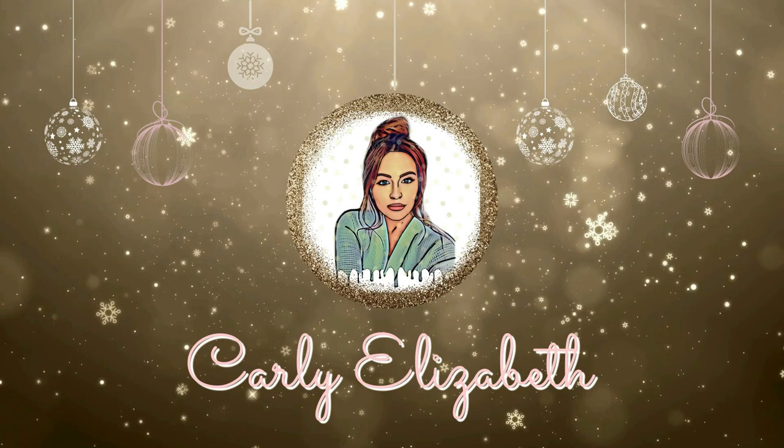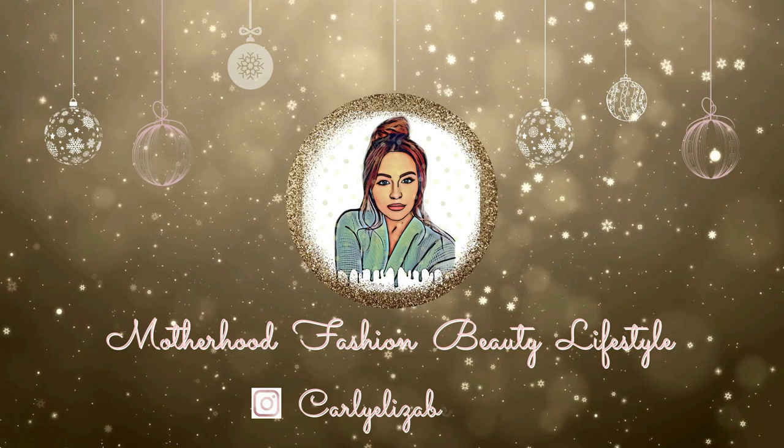Hi everyone, welcome back to my channel. I hope you're all really well. So I was just editing today's video, which is an Aldi shop that I filmed a week or so ago and I hadn't done an intro for it, so I thought I would just pop on and say hi before I got into my shop. It was a big Aldi shop — we spent around £100 and got loads of tasty food, so I will jump straight into the video.